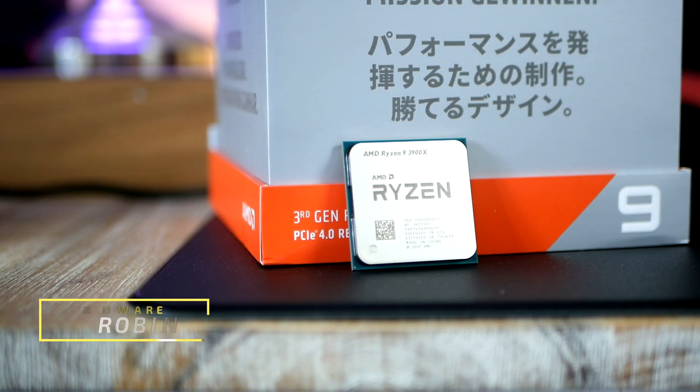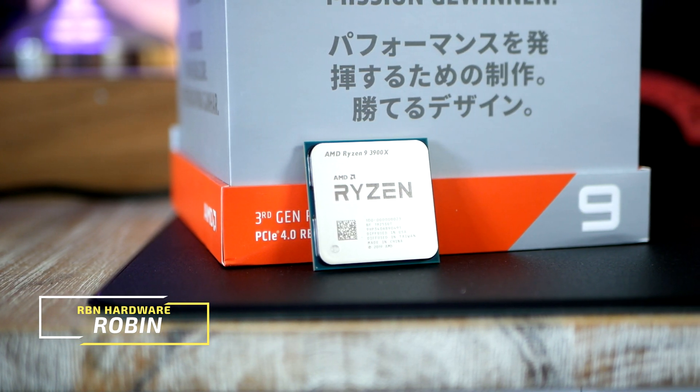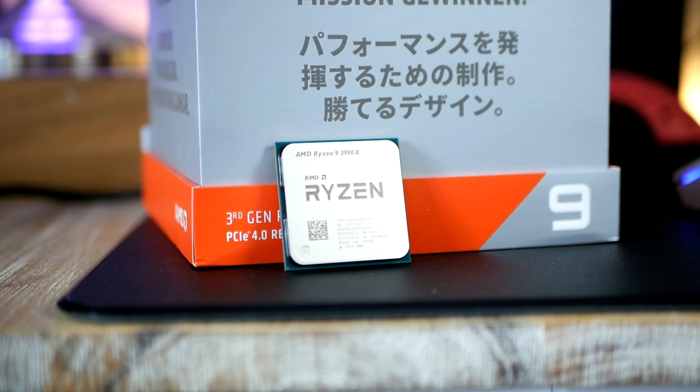My name is Rob and welcome to RBN Hardware. I'm your Swedish host, friend with bad posture and poor accent. Before we look at how each processor performs in-game, let's quickly have a look at what Ryzen 3000 and the Zen 2 architecture actually brings in terms of features and improvements.